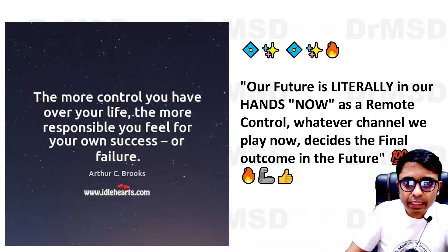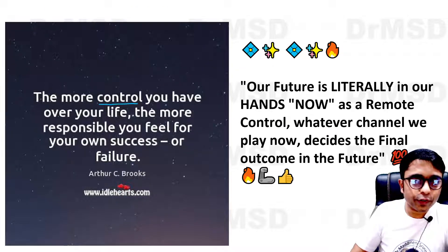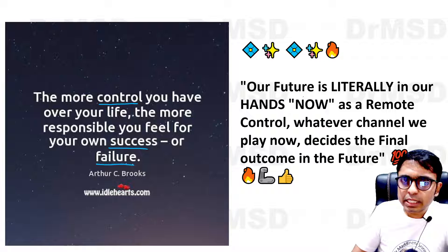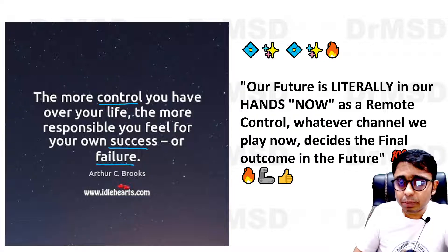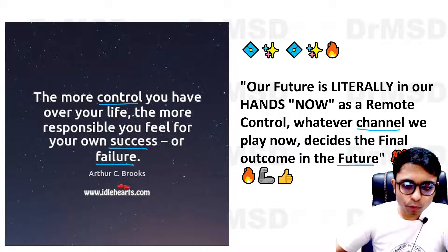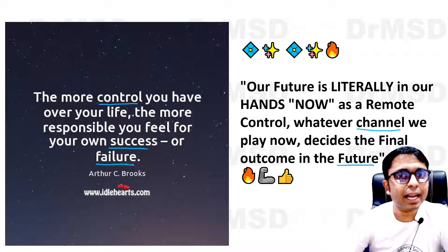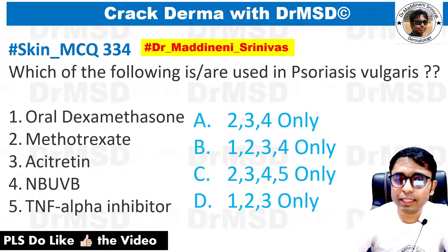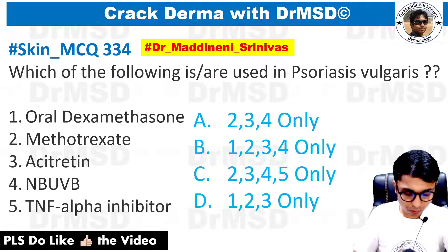Our today's thought: the more control you have over your life, the more responsible you will feel for your own success or failure. Our future is literally in our hands like a remote control — whatever channel you are playing right now is going to decide the future. So most likely because you are watching this video, your future is very, very bright. With that, we will move to the question of today's discussion.